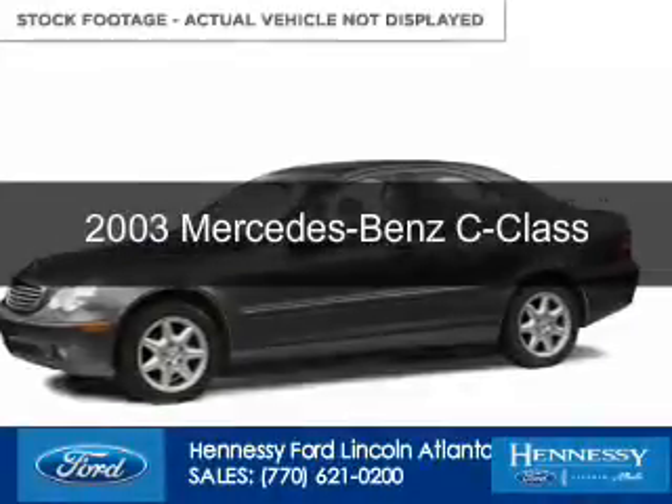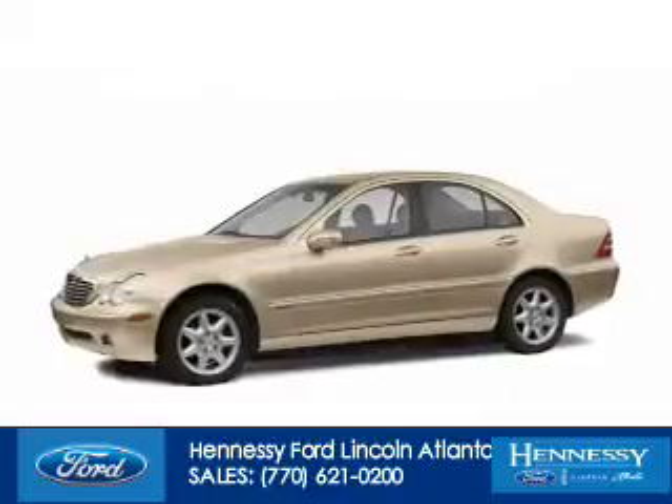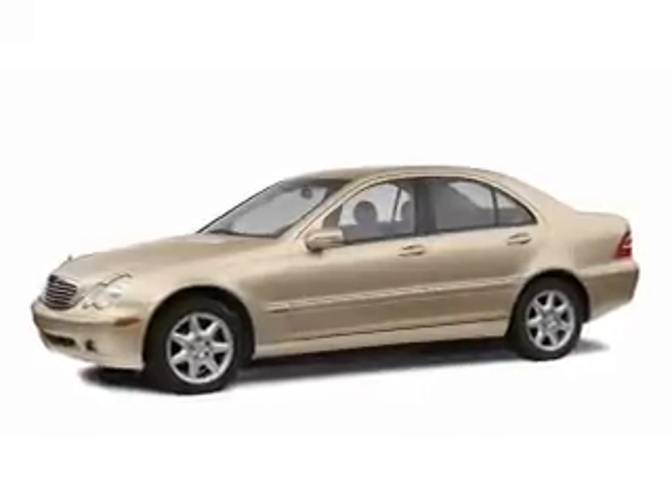This is a used 2003 Mercedes-Benz C-Class, powered by rear-wheel drive and a six-cylinder engine.